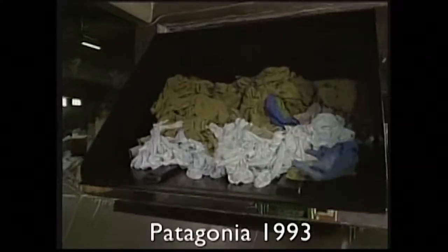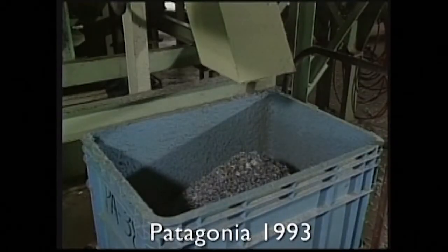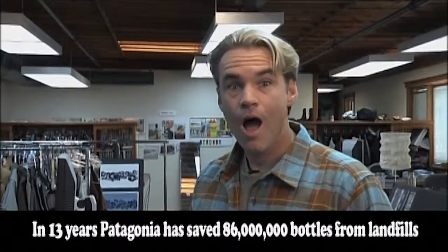Our letter today is about how fleece is made from plastic bottles. Back in 1993, Patagonia introduced it and was the first company in the world to recycle plastic bottles into fleece. By doing that, over 13 years we saved about 86 million bottles from the landfill.